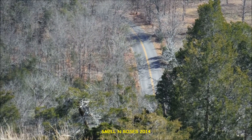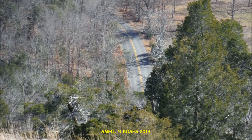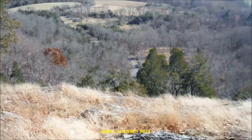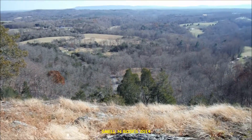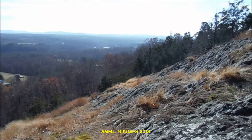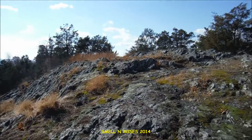Check out the road down below — that's actually East Court Street. We're about 400 or 500 feet above the road here at the top of the hill. And we'll continue to the high point.